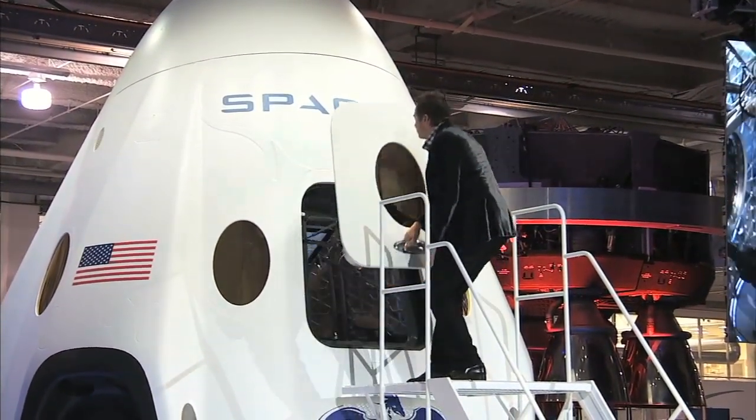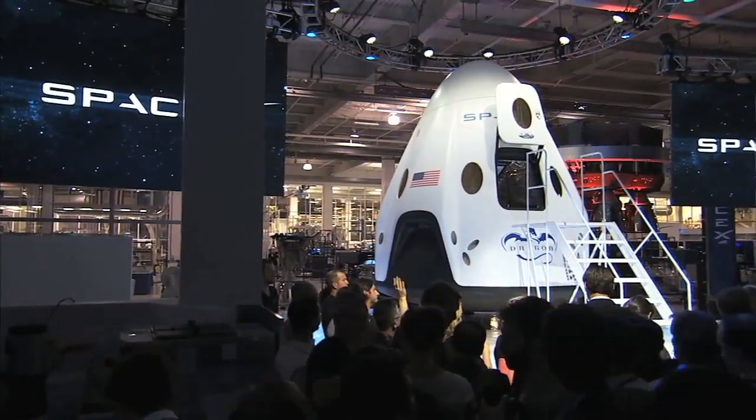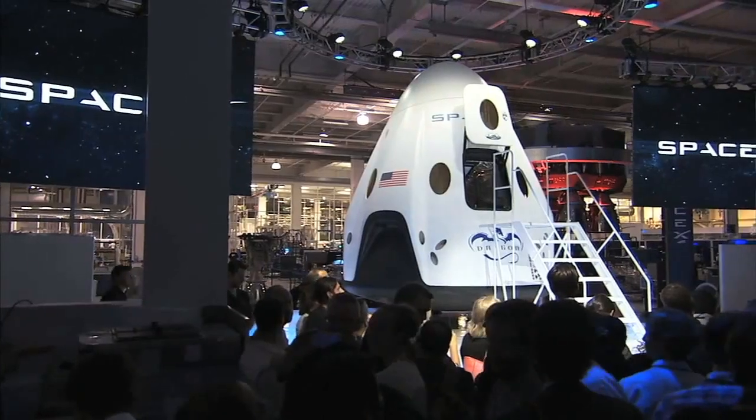Additional upgrades include new larger windows, a larger hatch, and a redesigned outer mold line which could make the trip more comfortable for passengers destined for orbit.